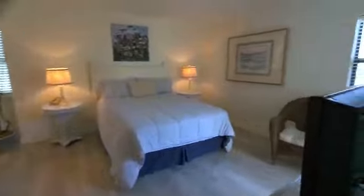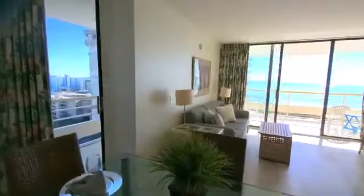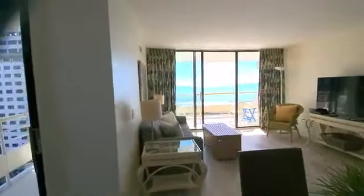Continuing on into the master bedroom, we have another walk-in closet, which is across from the vanity, with a separate tub, shower, and toilet area. There's great light in this room and throughout the entire condo. These floors hold up very well at the beach — waterproof and they handle the sand very well.